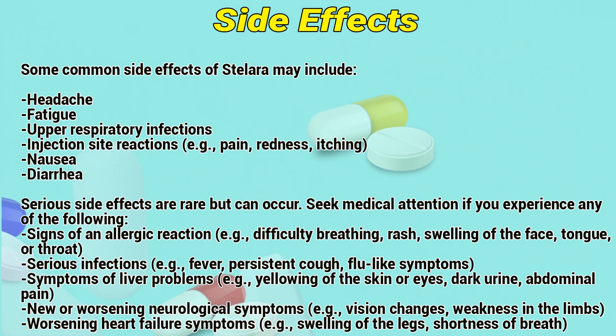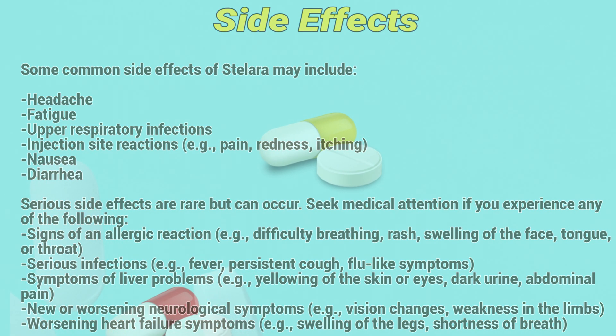Worsening neurological symptoms including vision changes or weakness in the limbs. Worsening heart failure symptoms such as swelling of the legs or shortness of breath.